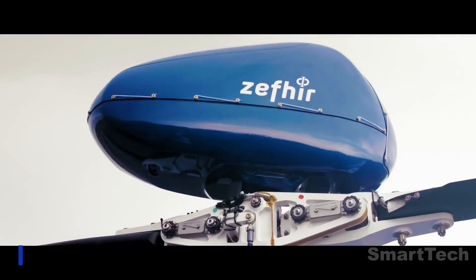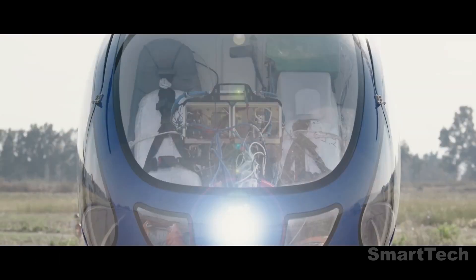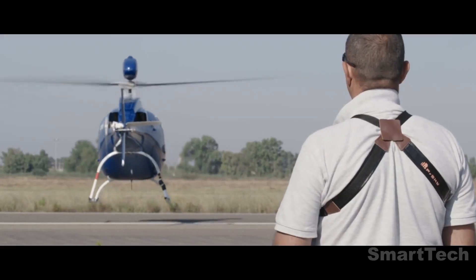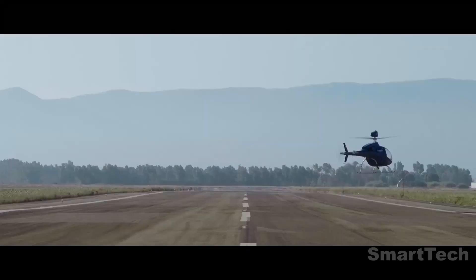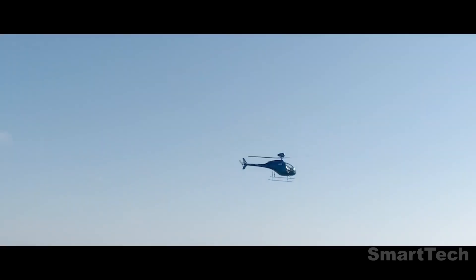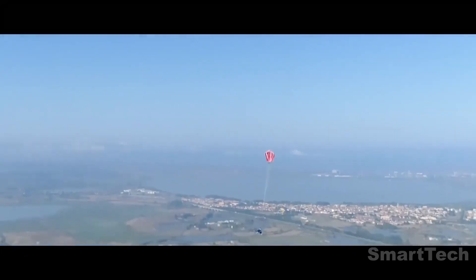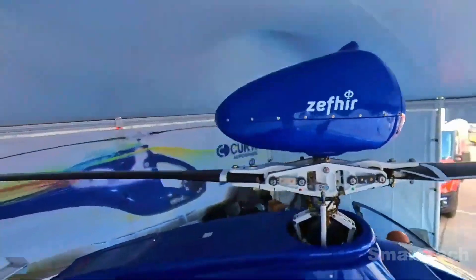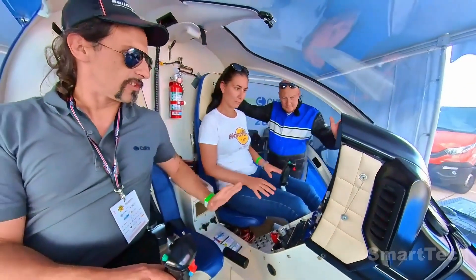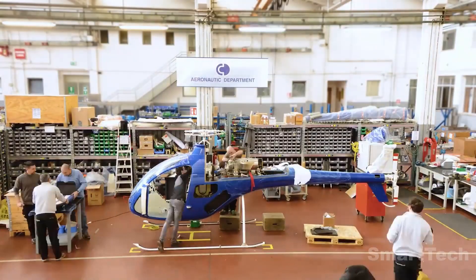Zephyr is a revolutionary two-seat helicopter developed with a vision to provide an innovative form of air transportation. Boasting a maximum engine power of 241 horsepower and a cruising speed of 100 miles per hour, this model stands out for its built-in parachute system designed to reduce speed and save lives in an emergency. With a service ceiling of about 2.5 miles, a range of 198 miles, and a sleek design, Zephyr sets a new benchmark for air mobility.